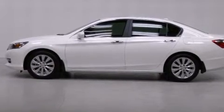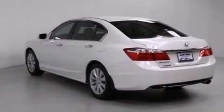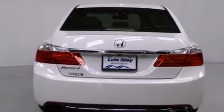Features include air conditioning with automatic climate control, cruise control, an auto-dimming rearview mirror, a CD player, a leather-wrapped steering wheel, a passenger-side vanity mirror, side impact airbags, and a rear window defroster.